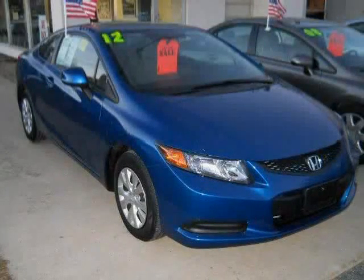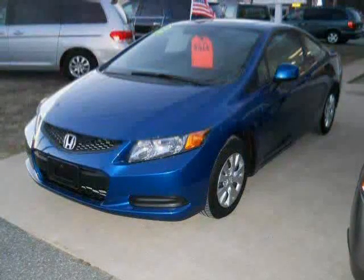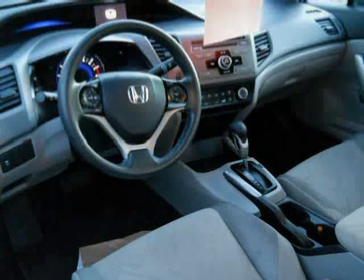This 2012 Honda Civic Coupe is equipped with cloth interior, cruise control, CD player, anti-lock brakes, traction control, front wheel drive, and driver and passenger side airbags.